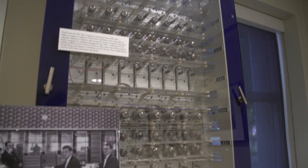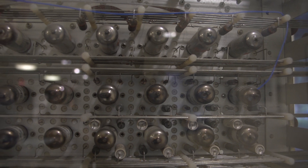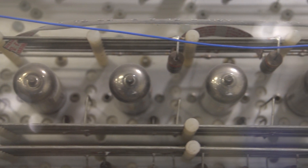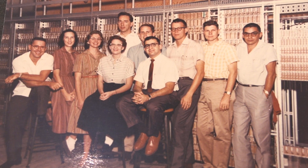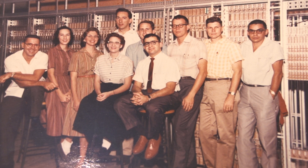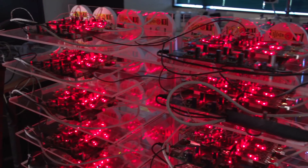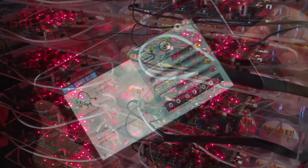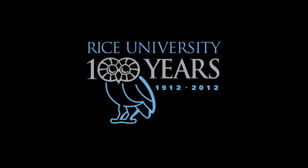Very quickly it evolved into an actually useful computational tool. It wasn't the first computer at Rice, but it very quickly became the main computer. It was the start of a long and very productive association of computer technology, hardware and software with Rice University. I think we came after the Rice Research Computer to be known as a university that had an outstanding program in both hardware and software design, and I think it played a large role eventually in attracting some of the best faculty in computer science and computer engineering to the university.